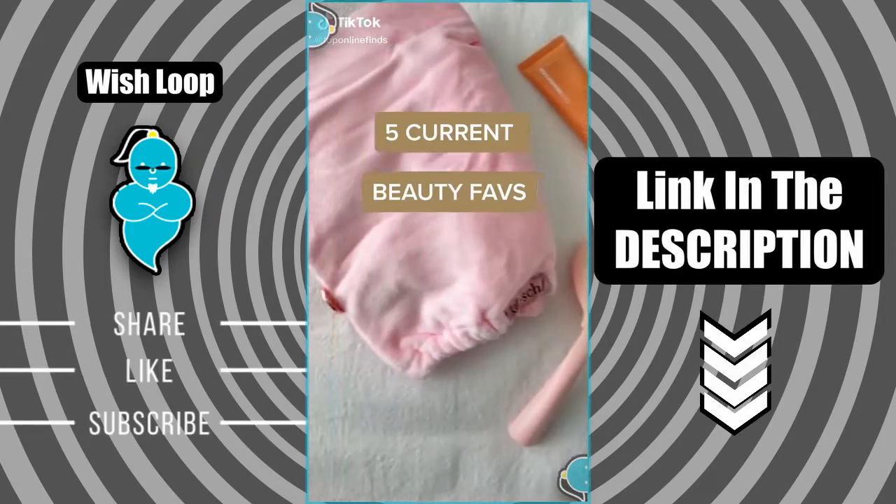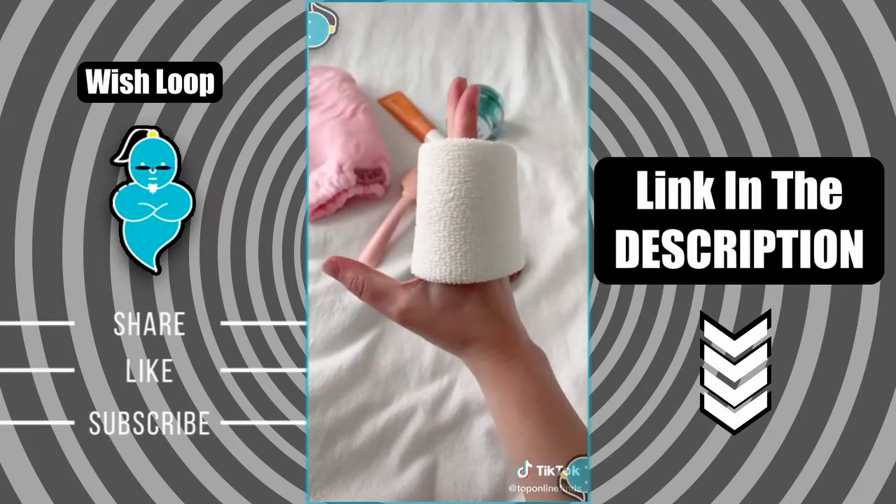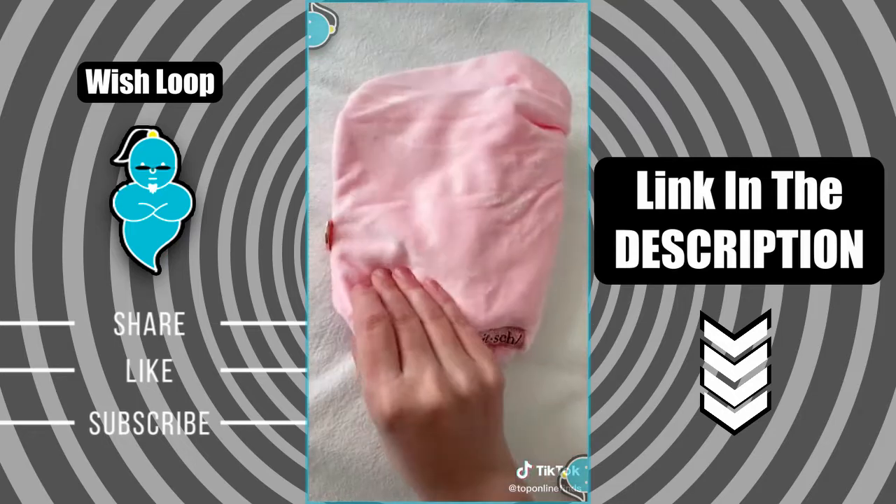Five current beauty favorites. First up is this slip-on exfoliator that's really nice and easy to use in the shower to exfoliate your skin, especially before a spray tan or self tanner.